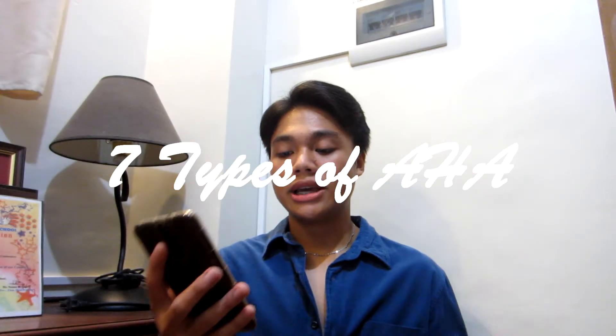These include daily anti-aging products such as serums, toners and creams, as well as occasional concentrated treatments via chemical peels. So ginagamit daw ito sa mga daily skincare products.